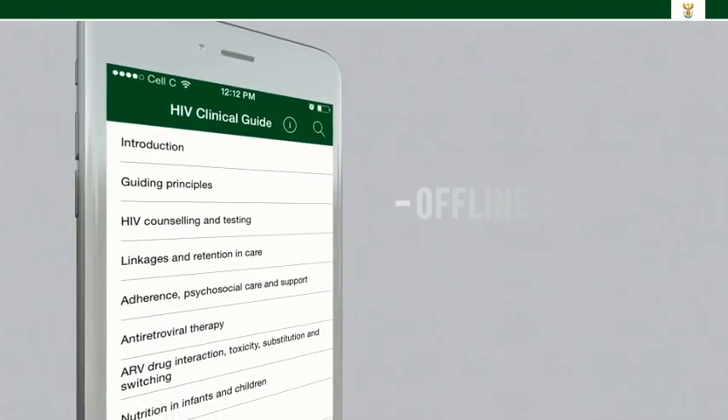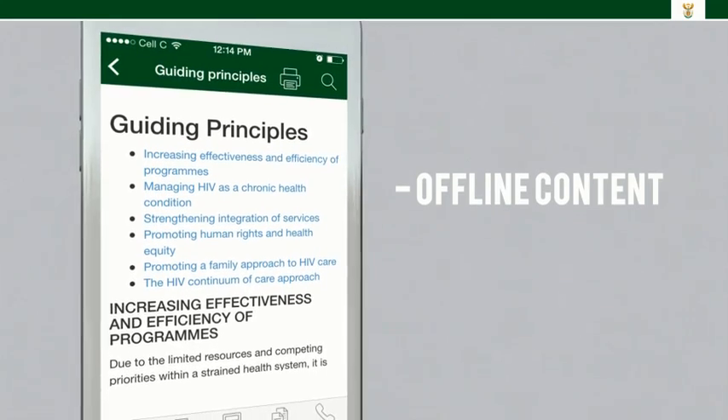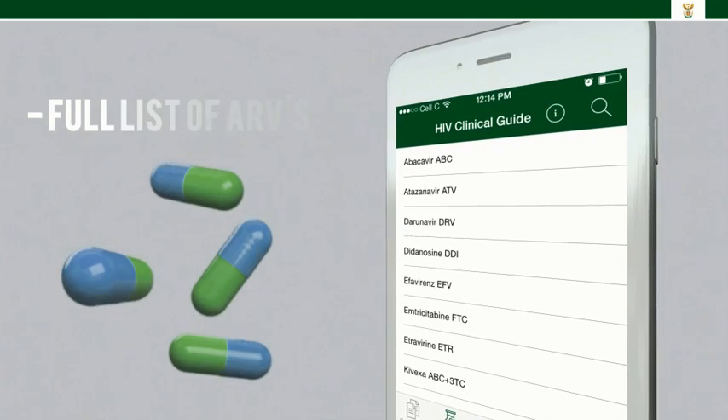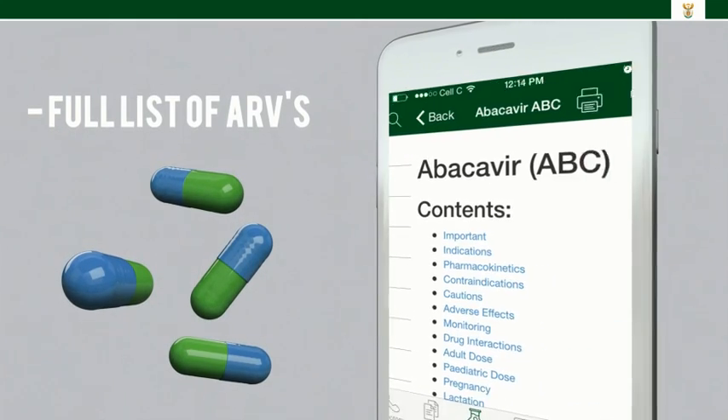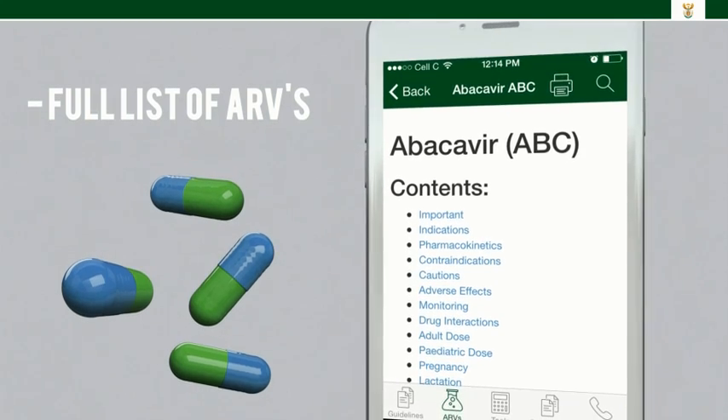All the content is available offline, so once downloaded, the healthcare worker will not need internet connectivity to use any part of the app. The mobile app has a full list of ARV drugs available in South Africa, and all the information needed to prescribe safely.